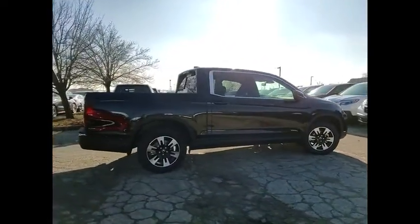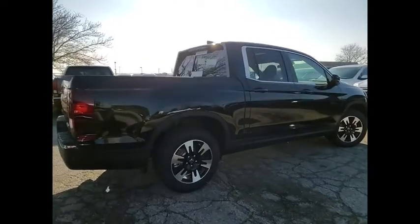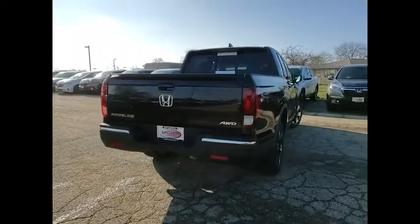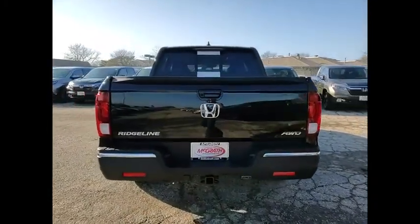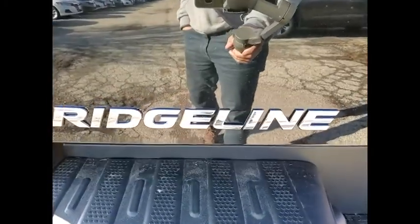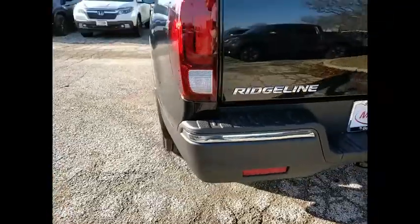This vehicle has less than 100 miles. Here are some of this vehicle's great options: tire pressure monitor, tow hitch, all wheel drive, heated mirrors, bed liner, aluminum wheels, remote engine start, brake assist, traction control, stability control.